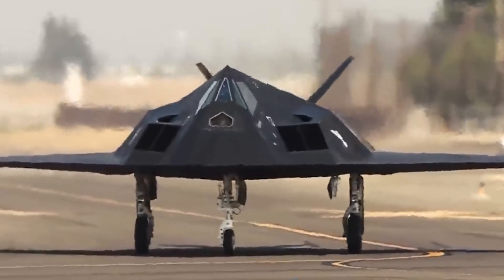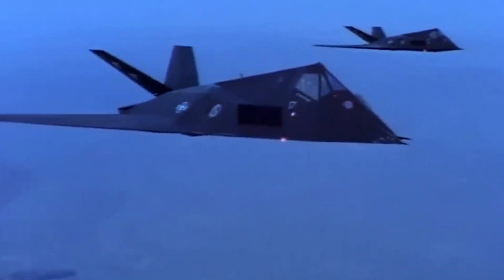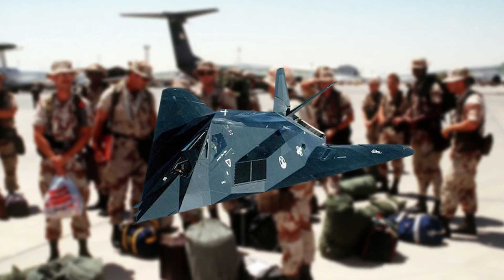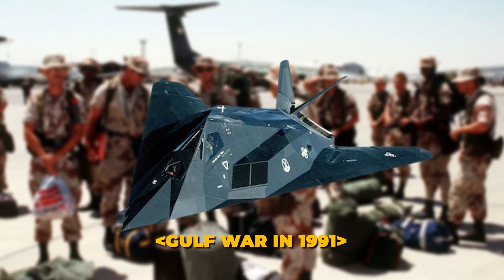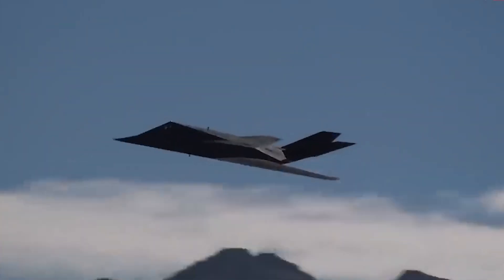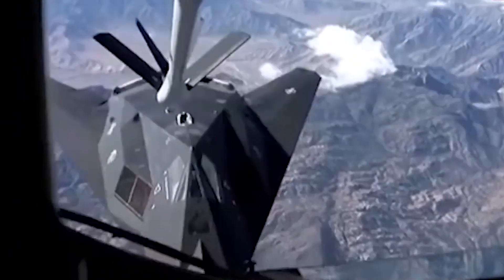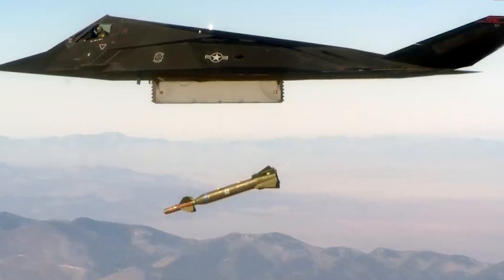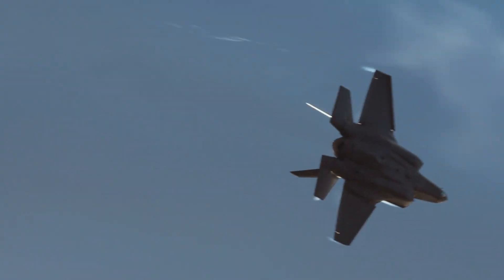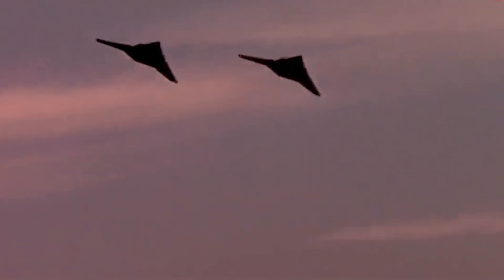This faceted design made the Nighthawk look more like a futuristic spaceship than a traditional aircraft. The F-117 saw its first major combat success during the Gulf War in 1991, playing a crucial role in disabling Iraq's air defenses by flying undetected into heavily fortified areas and delivering precision strikes. This operational success proved the effectiveness of stealth technology.